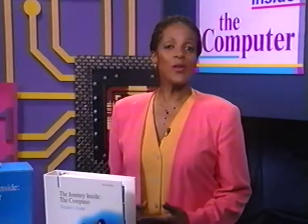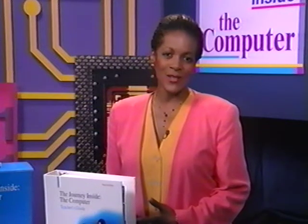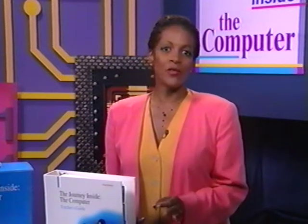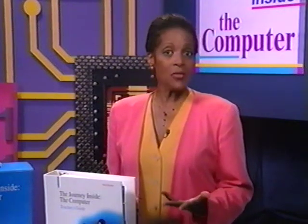In Unit 5, we explore the complex but creative world of designing and making microprocessors. We visit with engineers who talk about how chips are designed and how they're made, then take students inside a fabrication facility to see the amazing clean rooms where chips are actually manufactured.